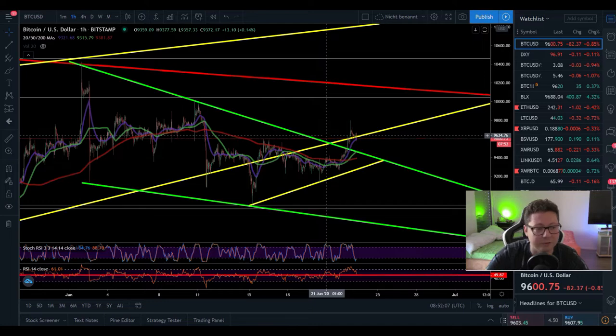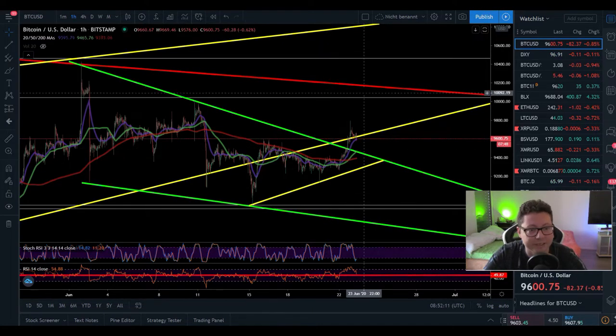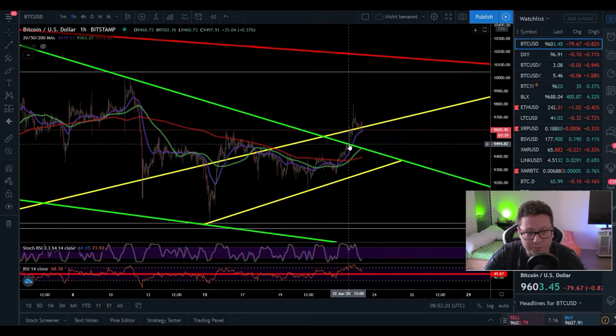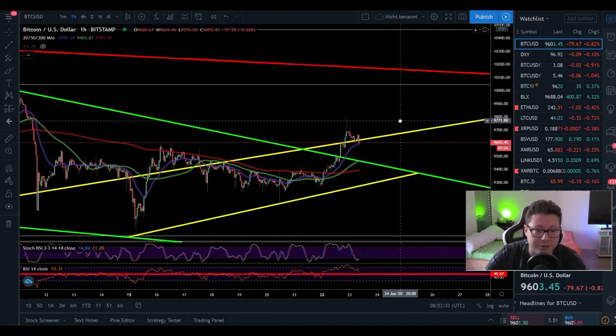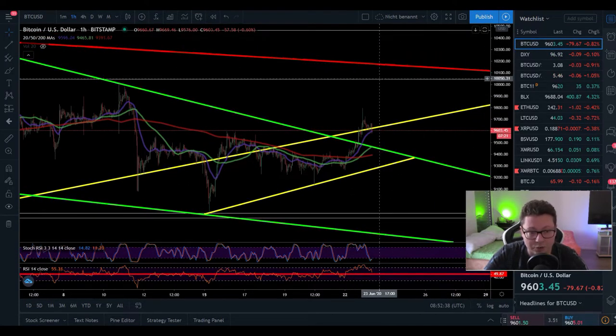We have the breakout finally from this falling wedge. Bitcoin is back on track here towards $10,200 to meet our target of this breakout, and we have currently a textbook breakout. Not only did we break out here from $9,500 and test the first resistance at $9,600, but we are also starting to create support above $9,600, which is very bullish and indicates we are gearing up for a next leg up towards $10,200.